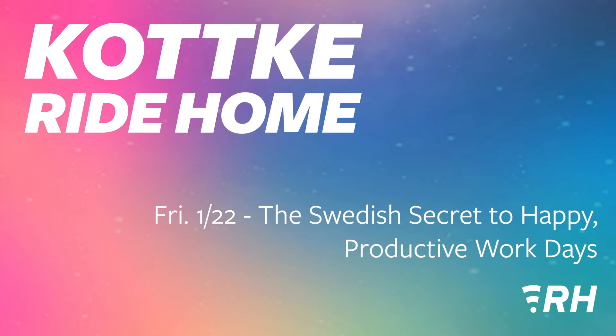Welcome to the Kottke Ride Home for Friday, January 22nd, 2021. I'm Jackson Bird. NASA trained an AI to detect craters on Mars, a possible discovery of giant prehistoric carnivorous worms, a new Swedish practice to adopt, and a mobile site that will match you with your film critic soulmate. Here are some of the cool things from the news today.